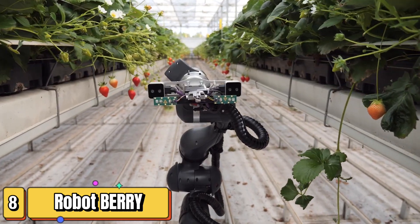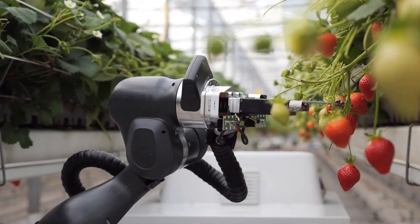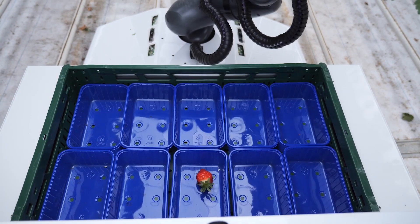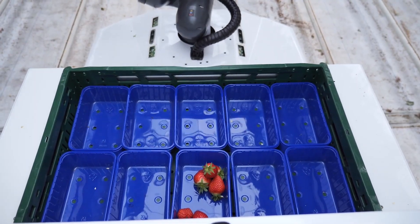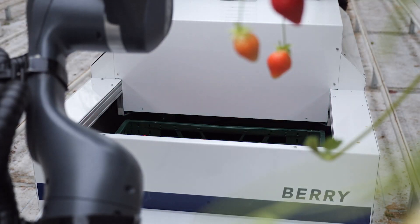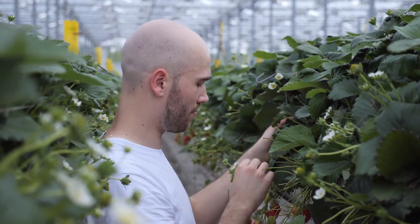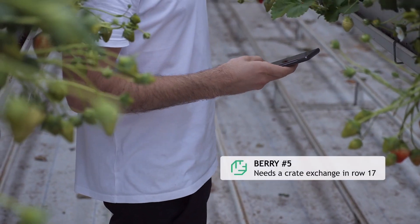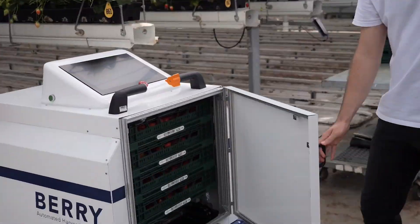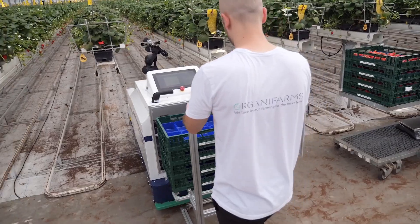Get ready to meet the gentle giant of berry picking: Octinion's berry picking robot. This robot is a game changer for berry growers, as it delicately harvests fragile fruits without causing any damage, while addressing the ever-growing labor challenges in the industry. Picking berries — especially delicate ones like raspberries — requires a deft touch. Traditional harvesting methods often lead to bruised or damaged fruit, impacting both yield and profitability. Octinion's robot tackles this head-on, equipped with soft robotic grippers and advanced vision systems that identify ripe berries with remarkable accuracy and gently pluck them from the plant without causing any harm.